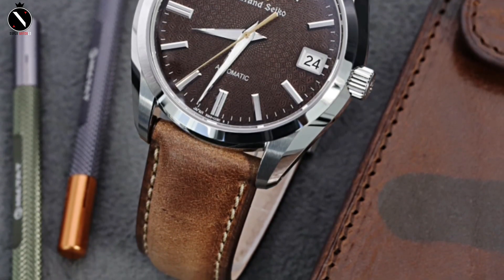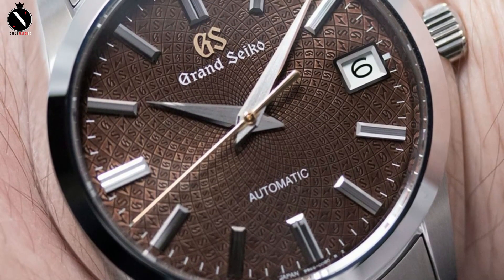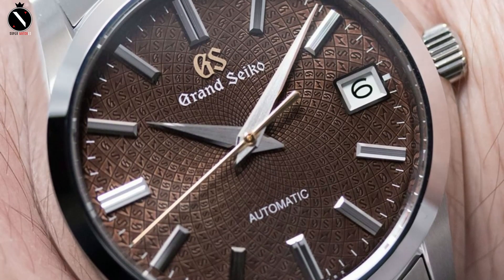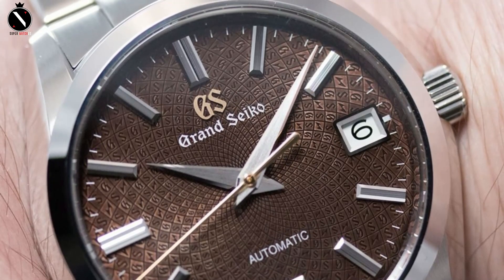The Grand Seiko SBGR311 is not the most costly Grand Seiko model and can be purchased for roughly $6,000. The price tag reflects the high degree of difficulty and labor put into its creation.